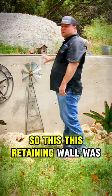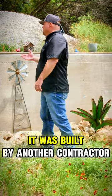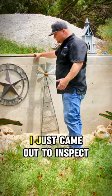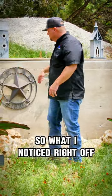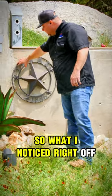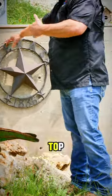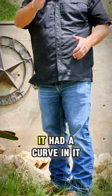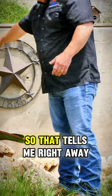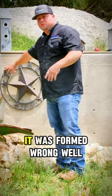This retaining wall was built by another contractor — I didn't build it. I just came out to inspect the house to see if the owner is going to buy it or not. What I noticed right off, I could see it from the top: this retaining wall had a big belly in it, which means it had a curve in it. That tells me right away there's either movement or it was formed wrong.